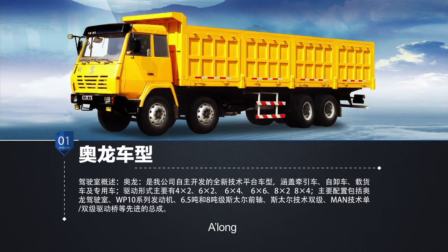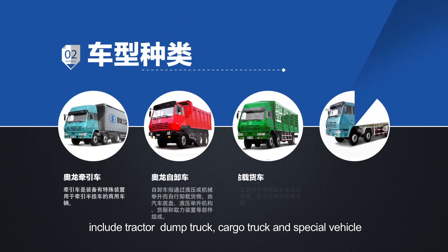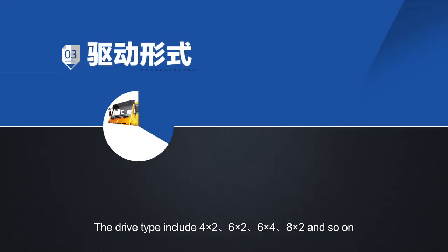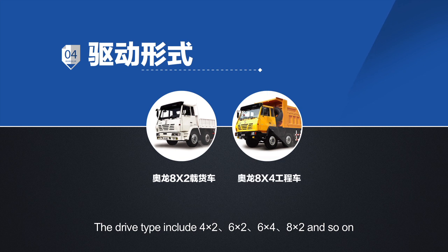O-Long including tractor, dump truck, cargo truck, and special vehicle. The drive types include 4x2, 6x2, 6x4, 8x2, and so on.